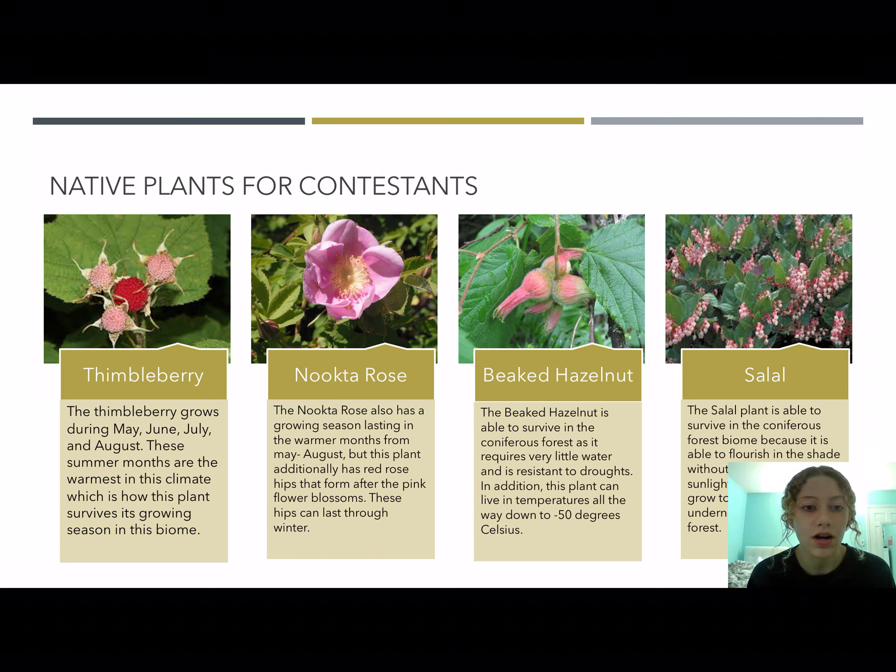Some native plants that can be consumed are the thimbleberry, nootka rose, beaked hazelnut, and salal. The thimbleberry grows in the summer — that's one of its conditions allowing it to grow in this environment, as it only grows during the warmer seasons, and it has red flowers. The nootka rose looks like this in the summer; its adaptation to survive in a coniferous forest is that after the pink flower blossoms and it gets cold again, it forms red rose hips which last through winter and allow the flowers to bloom again in summer.